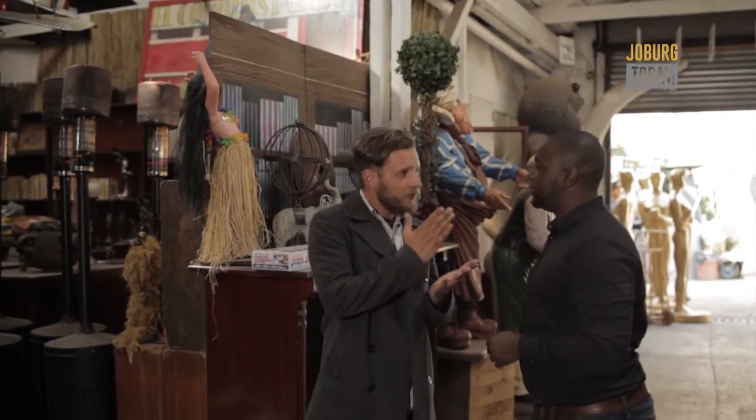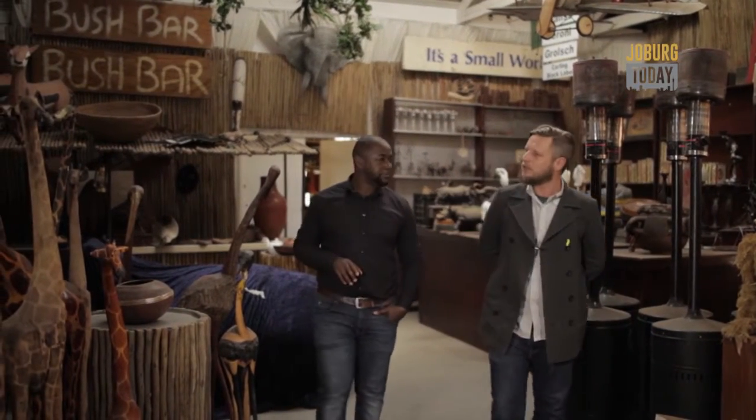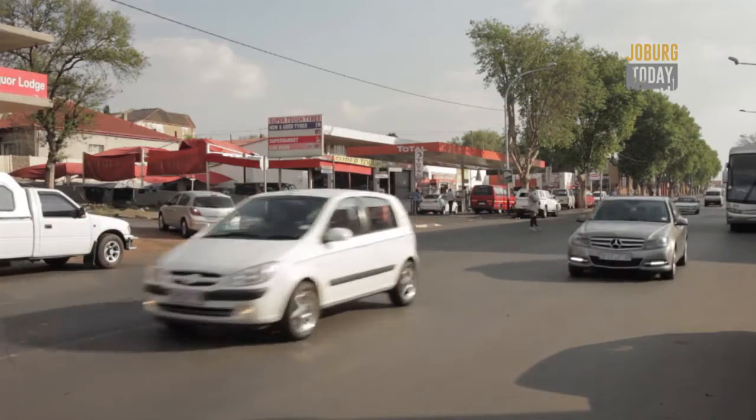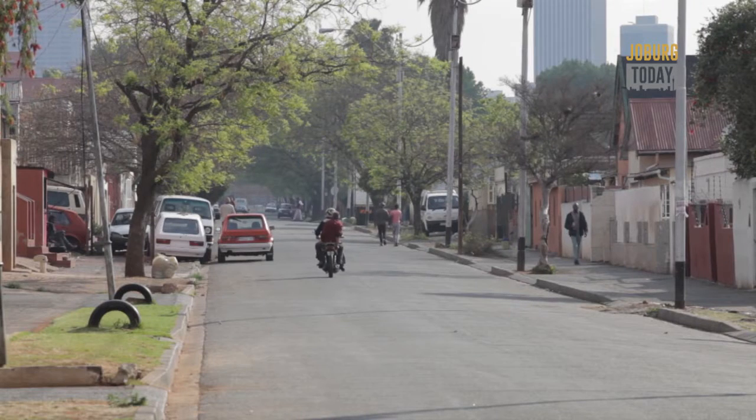Joburg Today speaks to Craig de la Hoppe who provides us with an insight on the suburb's history. Bertrams as a whole was for some of the middle management of the miners back in the day. That's why you've got some of these nice little mining houses — not quite as big as the Parktown ones, but middle management houses. It's also actually known as Old Town, one of the oldest parts of Joburg, which is quite fascinating.